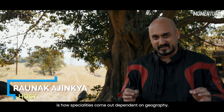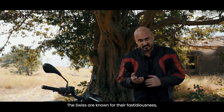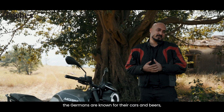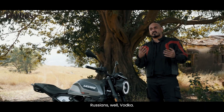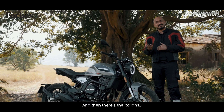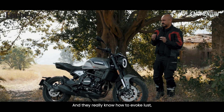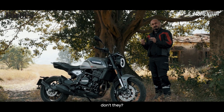One of the things I love is how specialties come out dependent on geography. The Swiss are known for their fastidiousness. The Germans are known for their cars and beer. The Russians, well, vodka. And then there's the Italians. And they really know how to evoke lust, don't they?